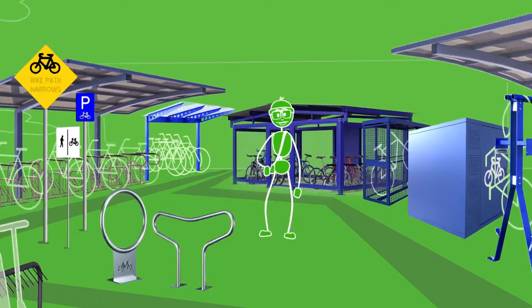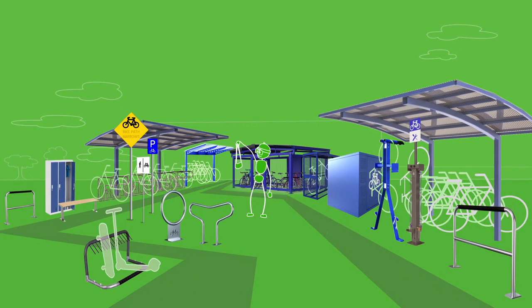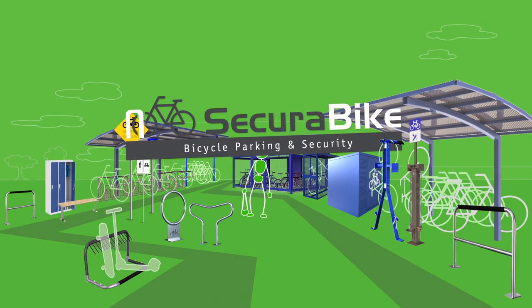Wow, you guys do everything. That's right. What about man bags, you do them? No, stop it. But if you want to park bicycles, you've found the right people. Welcome to Securabike.